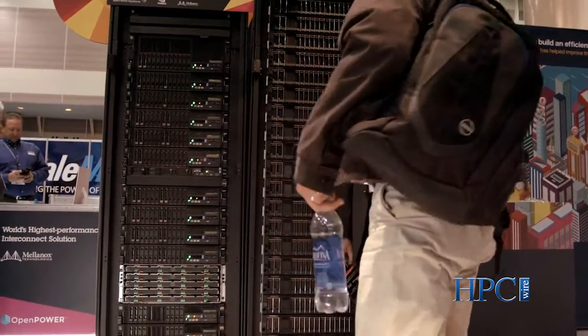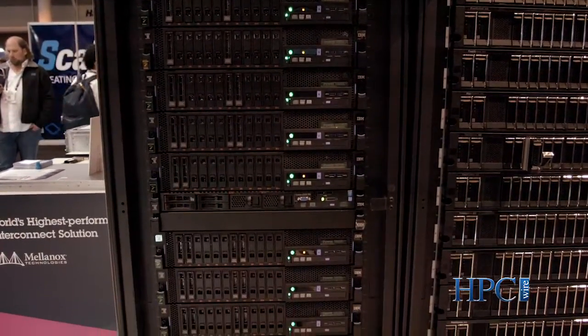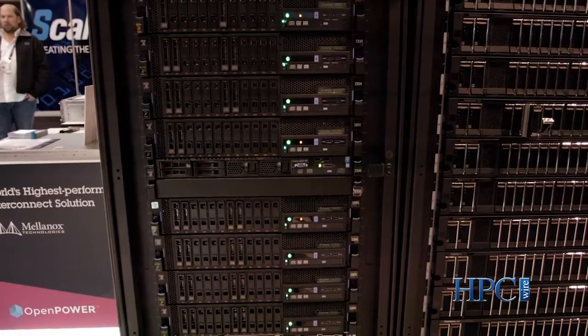Customers advance from the Terascale to the Petascale and even to the Exascale. This product is even a core component of one of our new analytics map-reduce workflow systems.